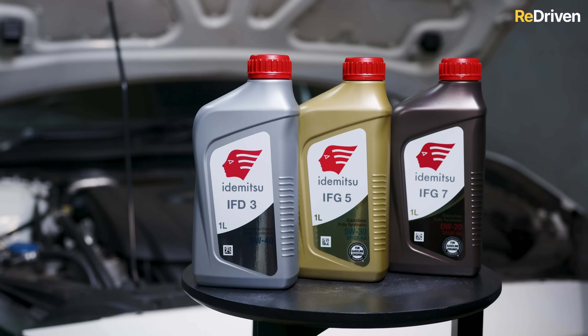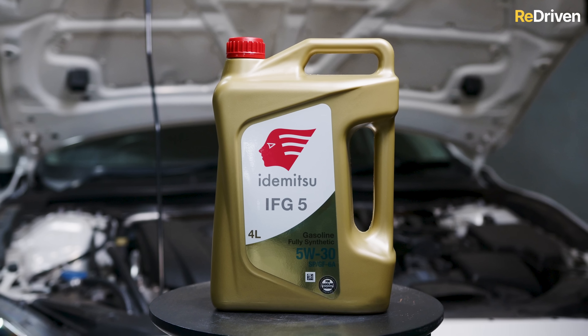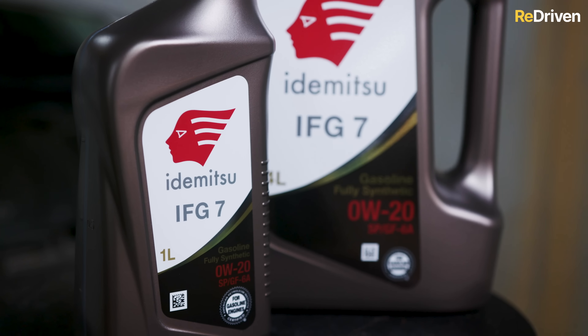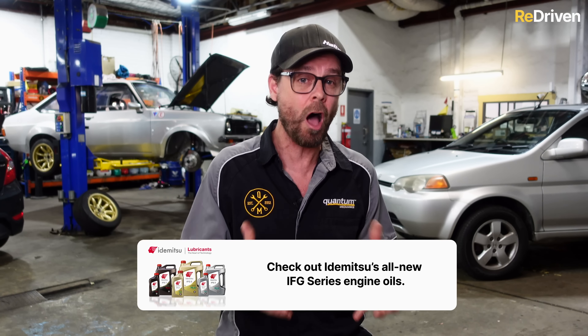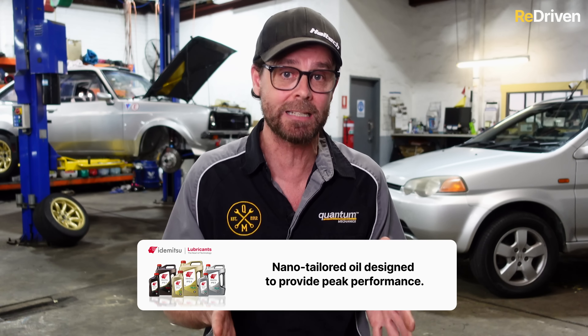Overall mechanically speaking, like every car, you need to service it properly and use the right oil — which is actually why we've joined forces with Idemitsu Oils. Fun fact: you've probably already experienced Idemitsu Oils because they've been in the game since 1911, producing OEM oils for Japanese brands like Toyota, Lexus, Mazda, Honda and Subaru for decades. That is arguably why Japanese engine manufacturers have such a good reputation for performance and reliability. Where a lot of oil brands just have one formula covering a bunch of applications, Idemitsu's nano-tailored technology is designed to meet and often exceed the high demands placed on modern Japanese engines.